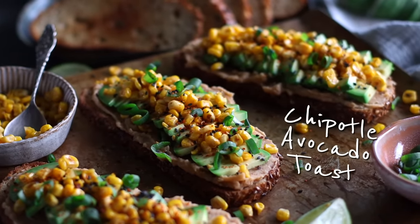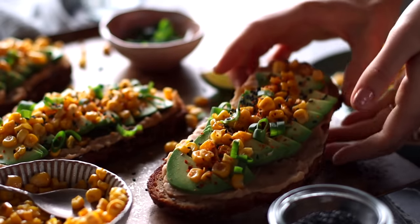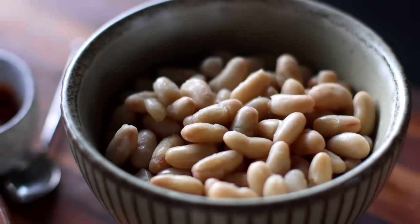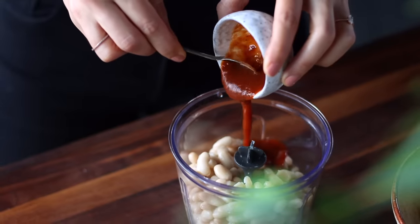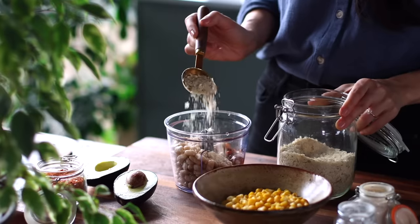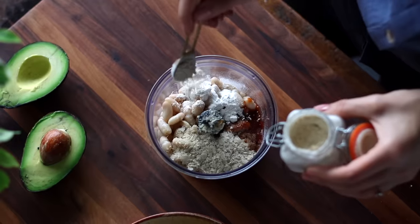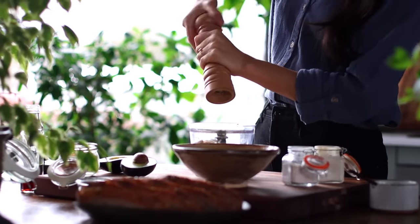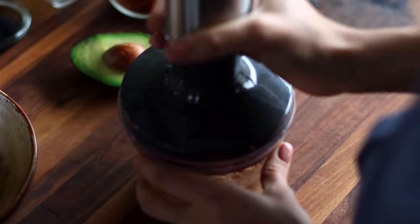A lot of us enjoy avocado toast for breakfast, but with this recipe we're going to add a quick and super delicious bean spread that's going to level up its protein content. The protein superstar here is cannellini beans — all beans are awesome protein sources, but we're using these because they have a very subtle flavor and take on the flavors of everything else. Add one and a half cups of beans to a small food processor, along with one and a half tablespoons of chipotle adobo sauce, a tablespoon of nutritional yeast, a teaspoon of maple syrup, and half a teaspoon each of onion powder, garlic powder, salt, and black pepper. Blend until nice and smooth and creamy.